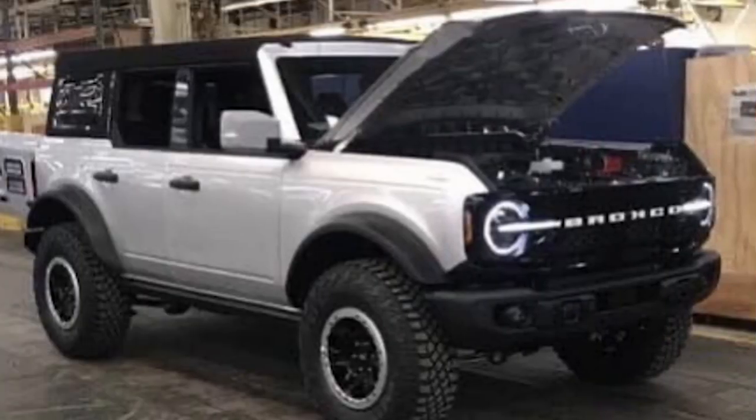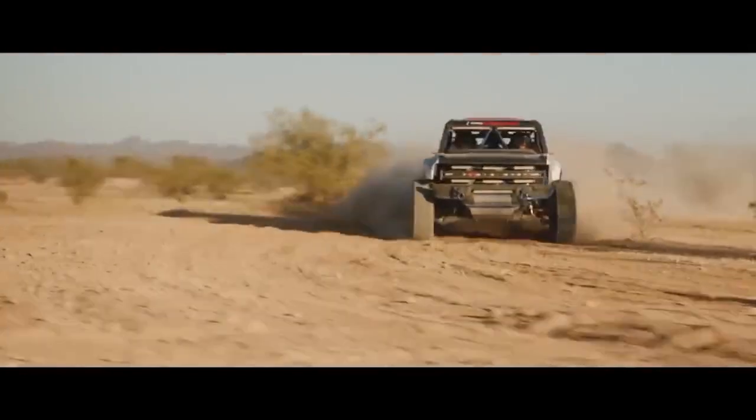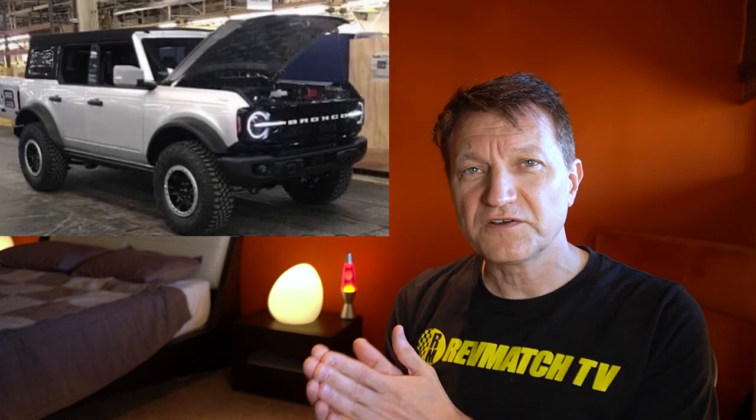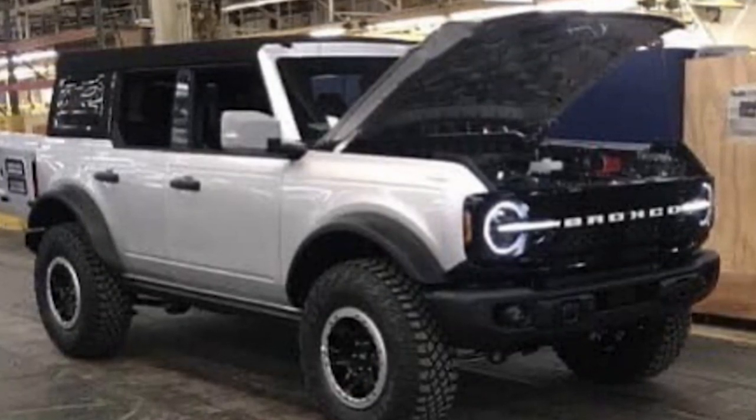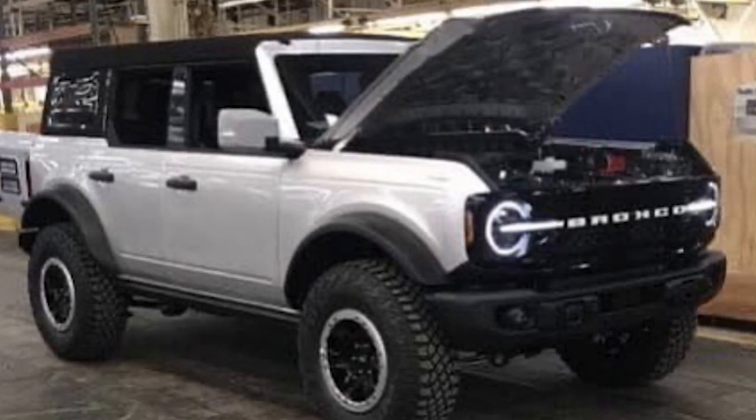The Bronco Sport is very different from the mid-sized Bronco — the body-on-frame Bronco, the more off-road capable, macho, hulking Bronco where you can take it to extreme trails, like we've seen in the videos from Johnson Valley. This leaked four-door mid-sized Bronco is going to be based on the Ford Ranger pickup truck. Ford refers to that as a mid-sized pickup truck. The bigger Bronco will almost certainly have a removable roof and probably different engines as well.